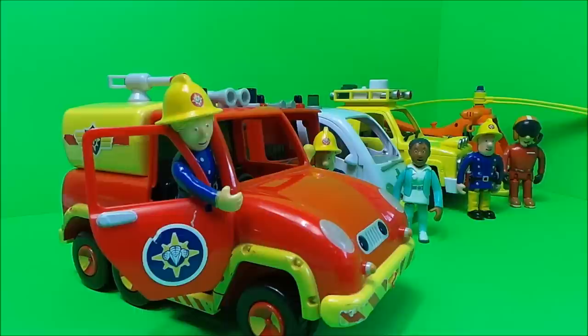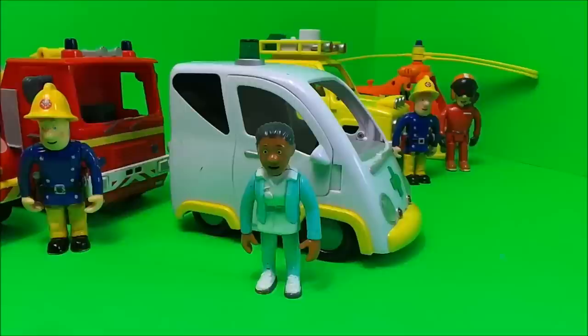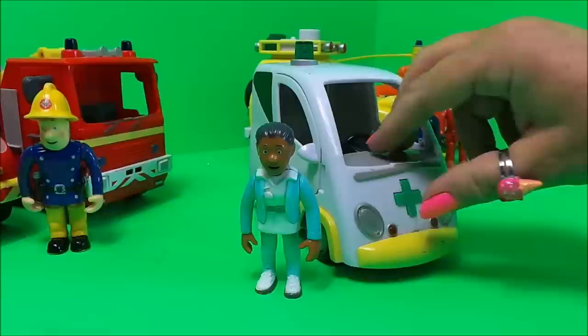We have Penny with Venus, we have Fireman Sam with Jupiter, and we have Nurse Flood with her emergency ambulance.